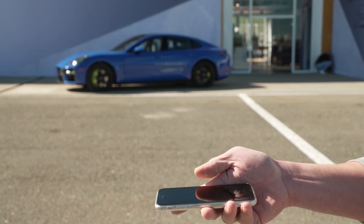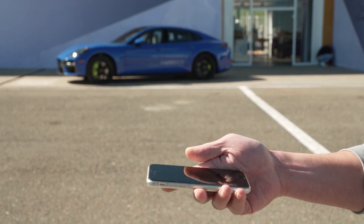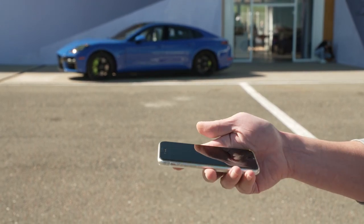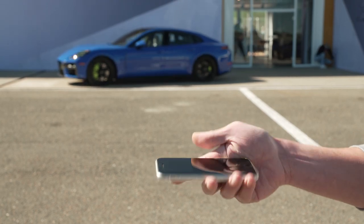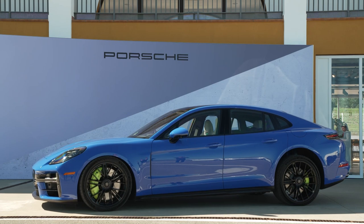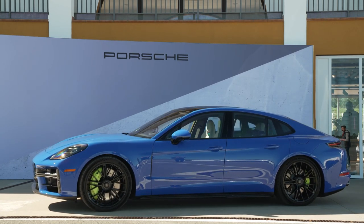Welcome to our channel, where luxury meets performance. Today, we are thrilled to showcase the cutting-edge technology of the 2024 Porsche Panamera, specifically its Active Ride Demonstration feature. This feature takes driving to a whole new level, providing a smooth and dynamic experience on any road.